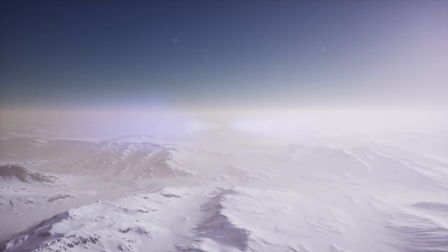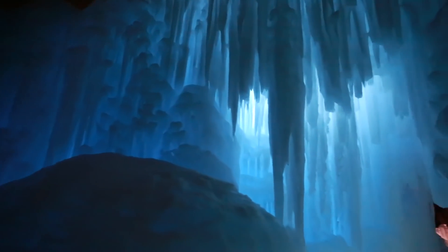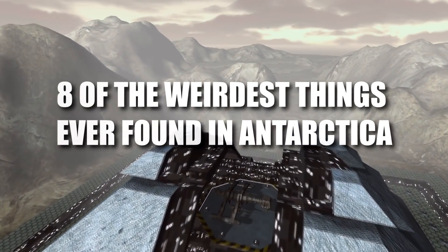Hey guys, it's Chris. From mysterious buildings to animals no one expected to be there, here are 8 of the weirdest things ever found in Antarctica.